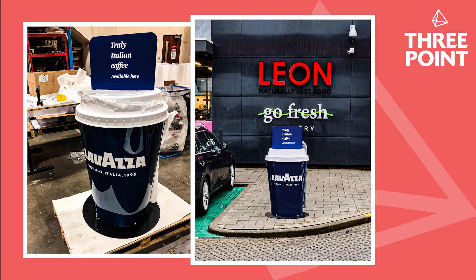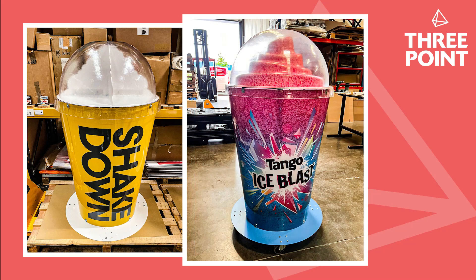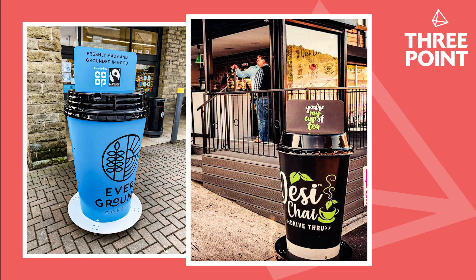In order to produce a giant cup that would provide the best possible return on investment for our clients, the company went through the process of testing lots of different material types for the main body wrap of the cups and the lids. As a result, the company decided to produce the cups using premium materials: clear reverse printed polycarbonate for the body wraps, and acrylic capped ABS for the lids.